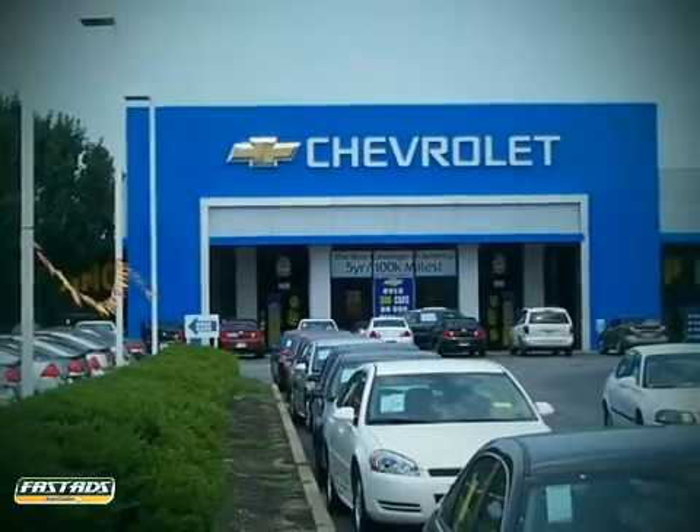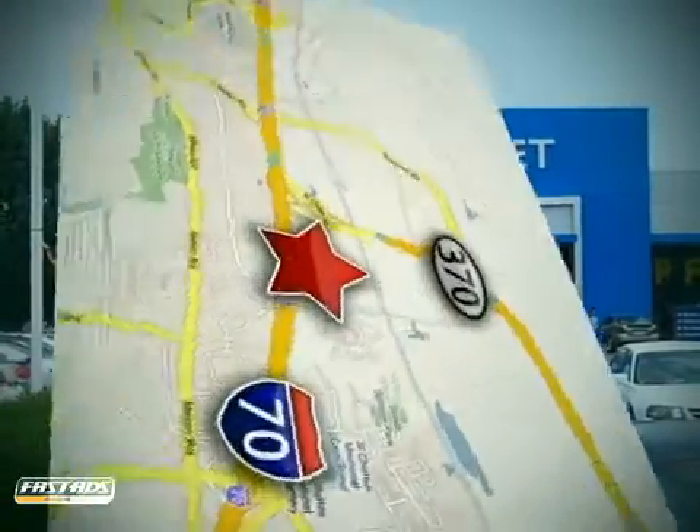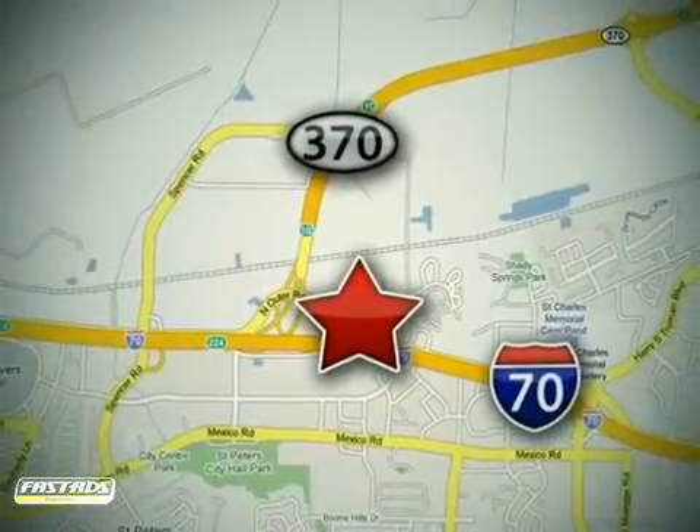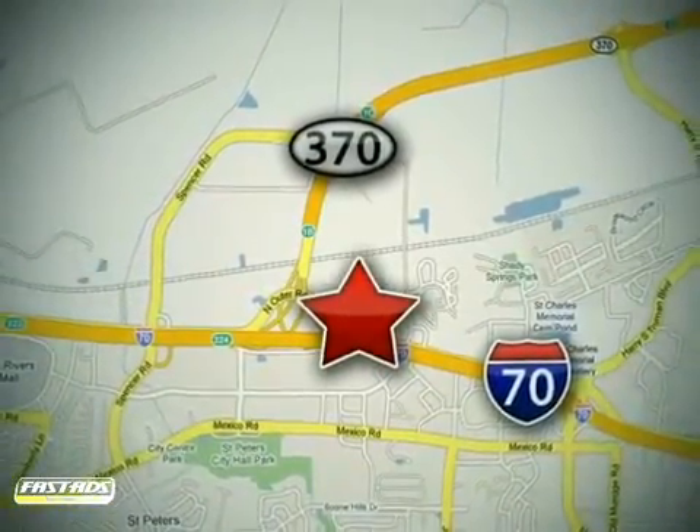When you buy a vehicle at Lou Fusz Chevrolet Mitsubishi Subaru, you get complete peace of mind. Conveniently located at 5120 North Service Road, just east of the Mid Rivers Mall, off Highway 70 in St. Peters, Missouri.